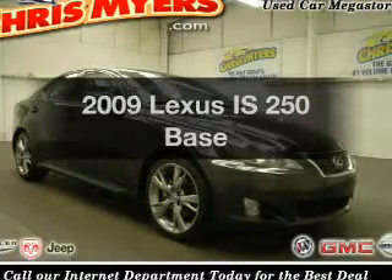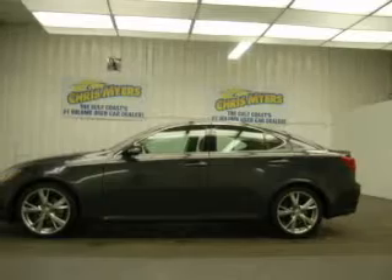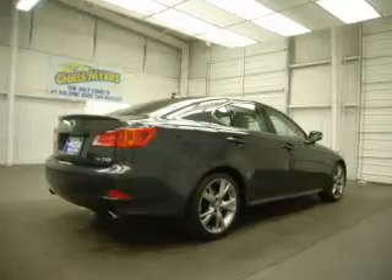Presenting the 2009 Lexus IS 250. If you're looking for an automobile with great attributes, look no further. With a reliable six-cylinder engine that responds smoothly to its six-speed automatic transmission.